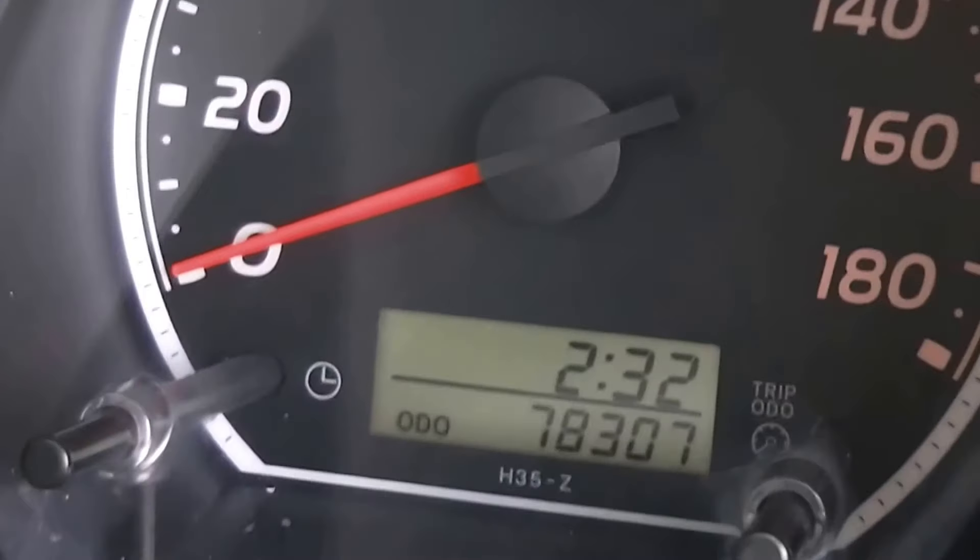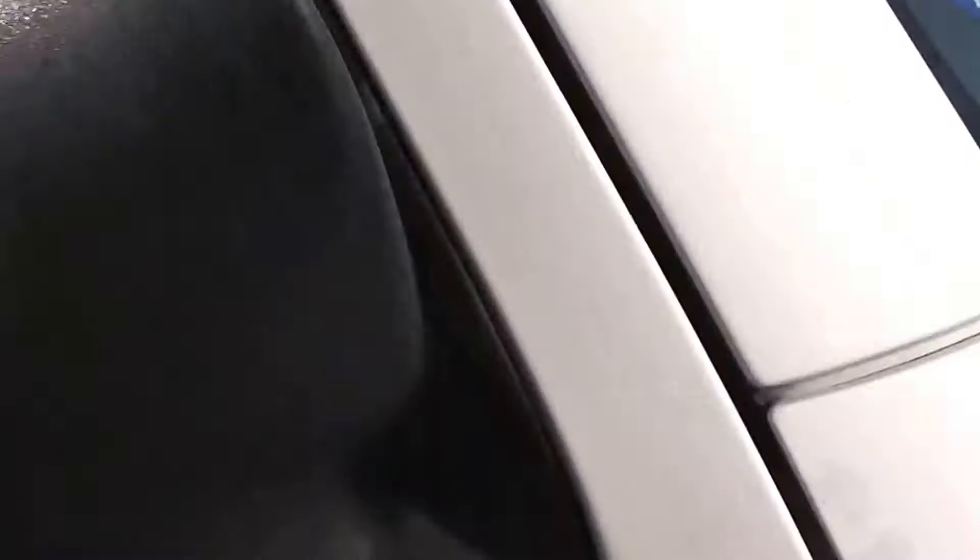Like I said, only 78,000 Ks, and it comes with the AA mileage verification.